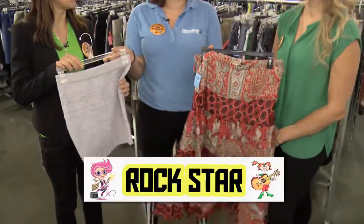Okay Christina, what do you have for us for round two? Challenge number two is Rock Star. Ready, set, go!